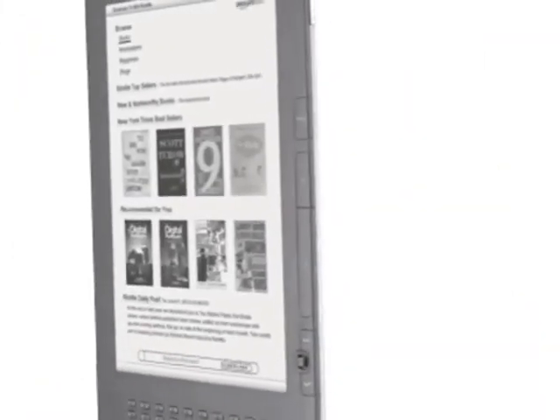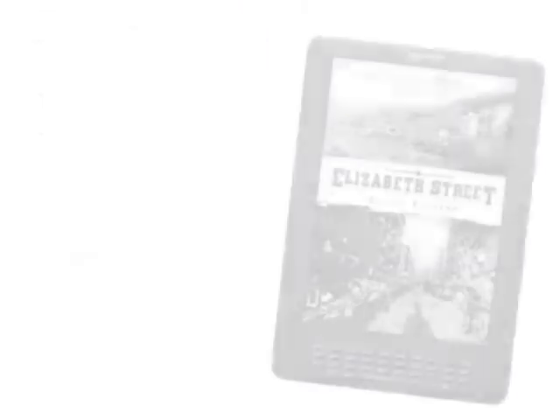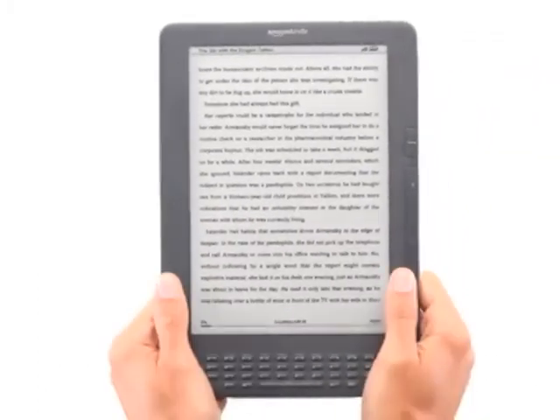And thousands of classic books, like Pride and Prejudice, for free — all sent directly to your Kindle DX, wirelessly, anytime, anywhere. Kindle DX, the large screen wireless reader that gives you more of what you're looking for.